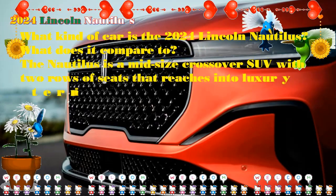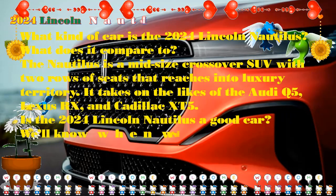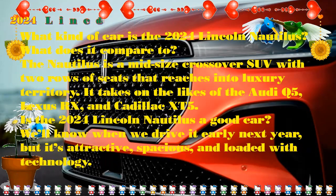When is the Lincoln Nautilus coming out? The release date for the new Lincoln Nautilus has been set for early 2024, so we expect it to be coming out in the first quarter of next year.